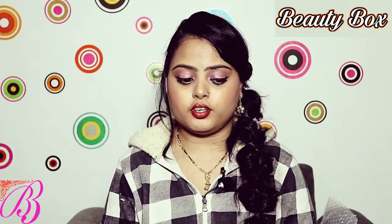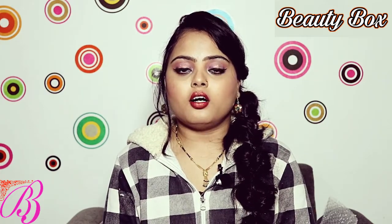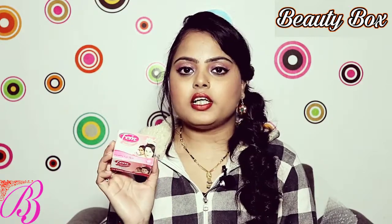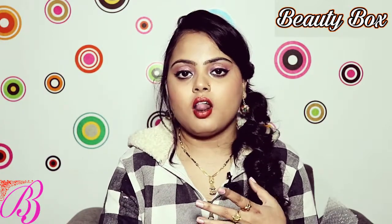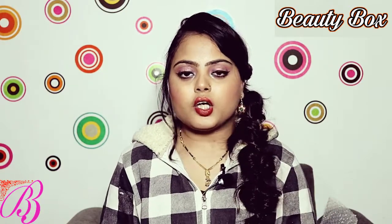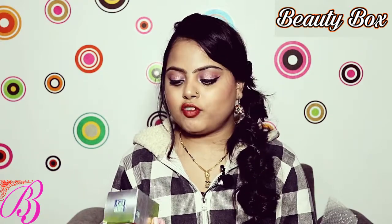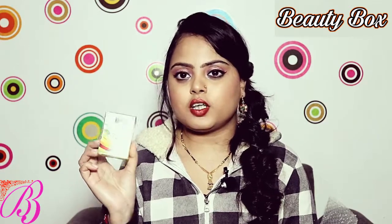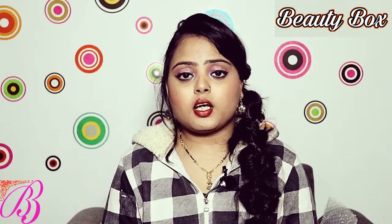Now let's talk about the best bleach products. For sensitive skin, Femme bleach is very good — their gold bleach range includes a pre-facial cream that gives some protection for sensitive skin. But nowadays my favorite bleach is the Astra Berry Fruit Bleach. It is a really excellent product and you should definitely try it out.